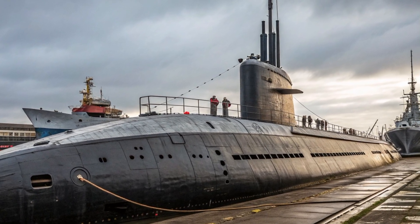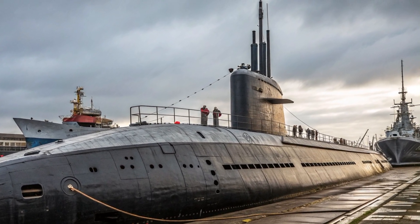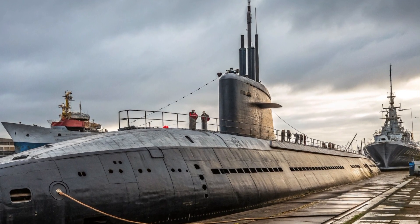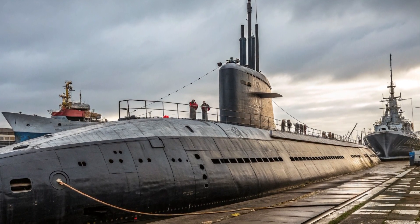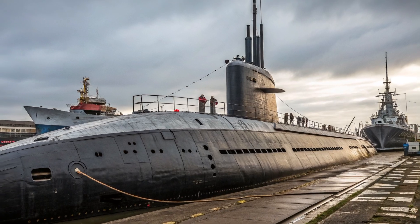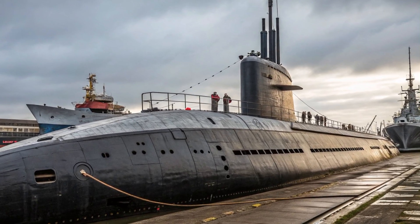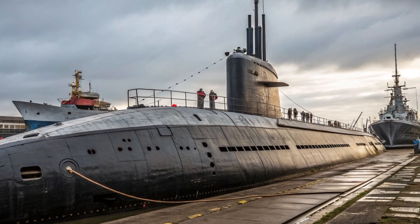Since commissioning, USS John Warner has executed multiple operational deployments. During her first combat deployment in April 2018, she became the first Virginia-class submarine to fire missiles in combat, launching six Tomahawk cruise missiles from the eastern Mediterranean into targets in Syria.